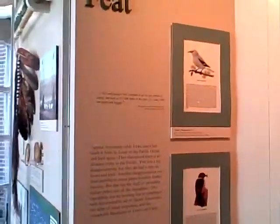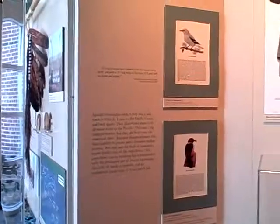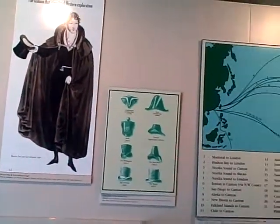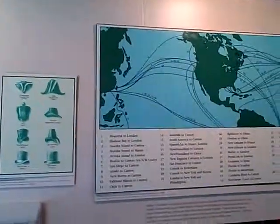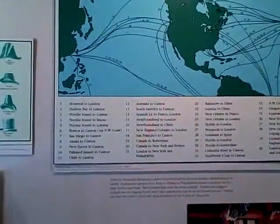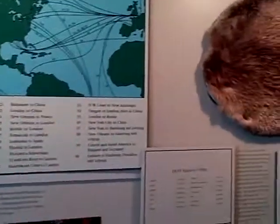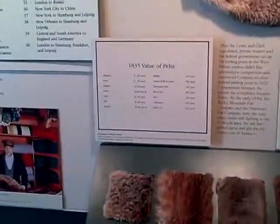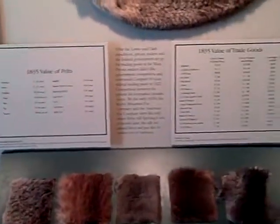You can also see attention to the natural history and ornithology that was part of the documentation that Meriwether Lewis had done. Here's a sample beaver pelt — gives some idea of the value, again depending on its finish.